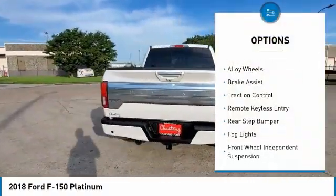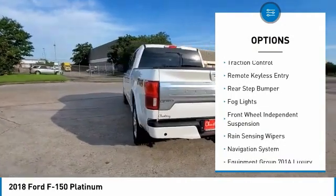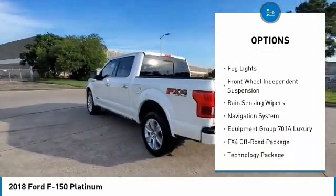Hill Descent Control. Electronic Stability Control. Alloy Wheels. Brake Assist. Traction Control.